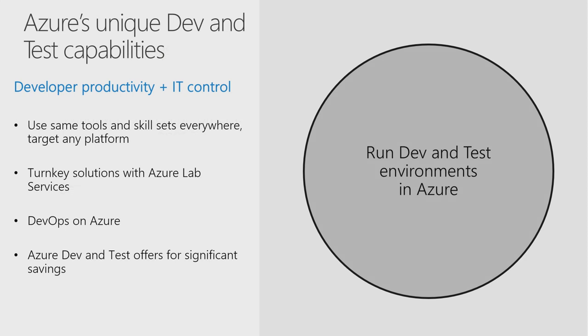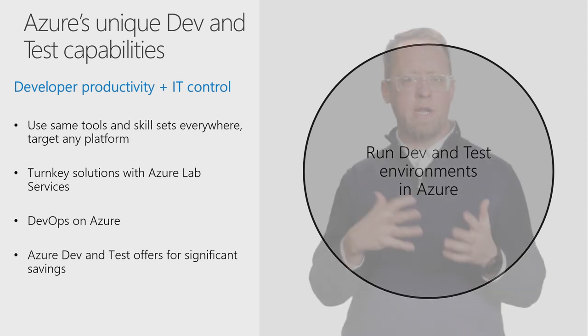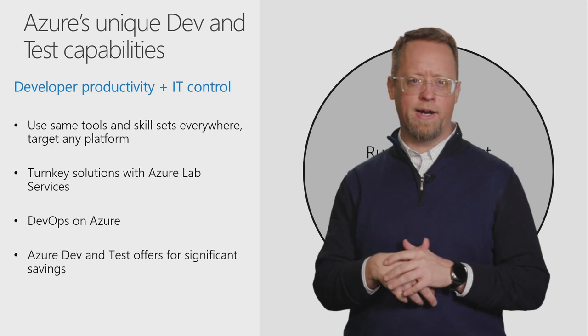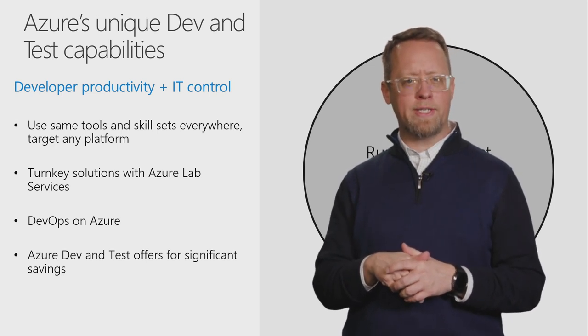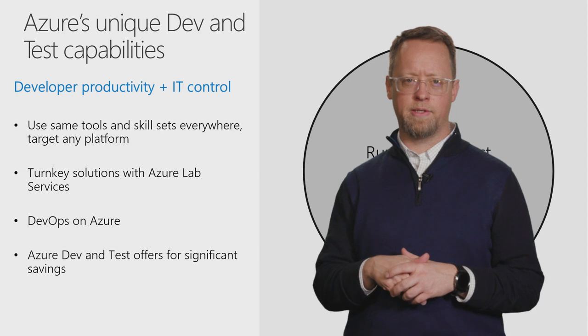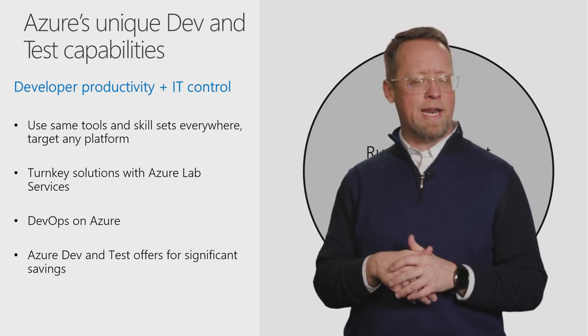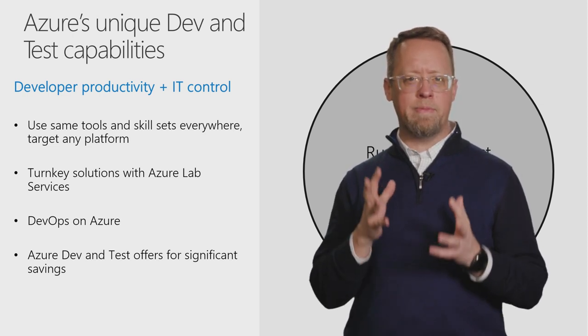A significant part of technology spend is on dev and test workloads, which can sometimes be more than 50% of a data center. Dev test demands are variable, in terms of when, how much, and what type you need. Today you have five new projects, but later you abandon half, when you've already invested infrastructure for those five projects. This variability is a big reason why dev and test on Azure makes sense. With Azure, you don't have to worry about over or under resourcing at any time, and you can thus eliminate waste.